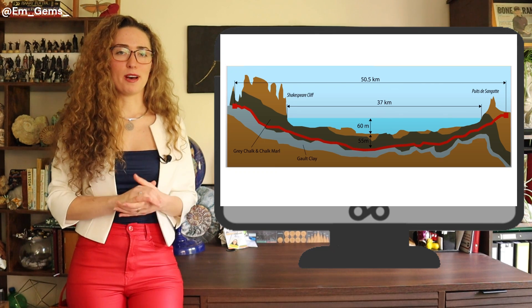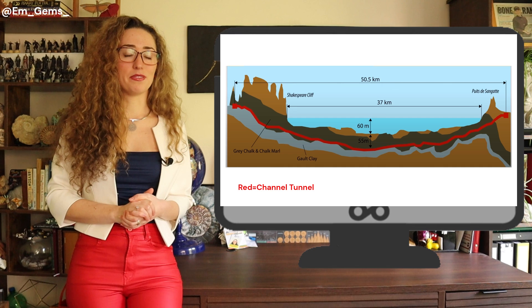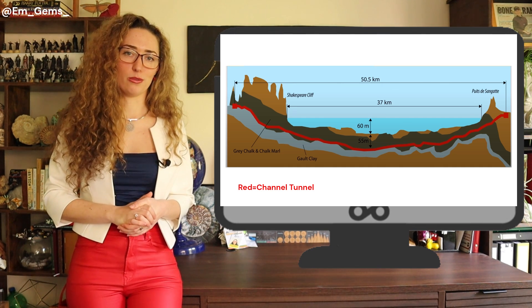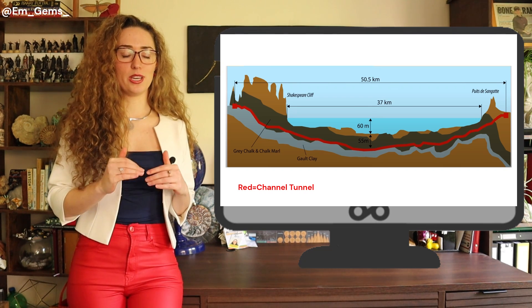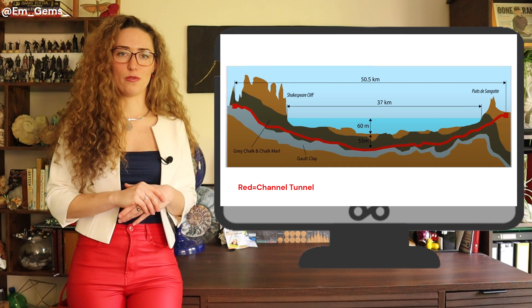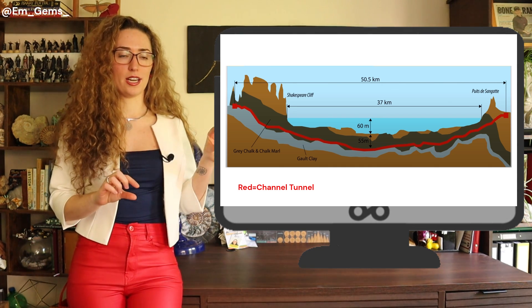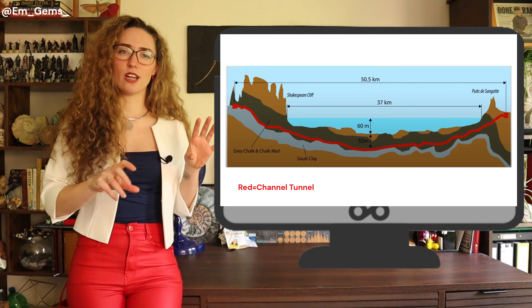This layer is on average about 45 meters below the sea floor, and can get to about 75 meters below — which is the deepest depth the Channel Tunnel reaches. Here you can see a diagram showing the other rock formations and the chalk marl layer running all the way from one side to the other, forming almost a shallow U shape.